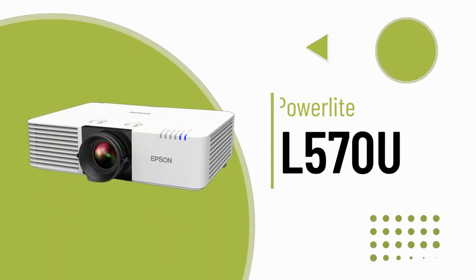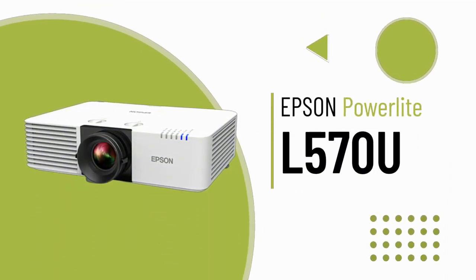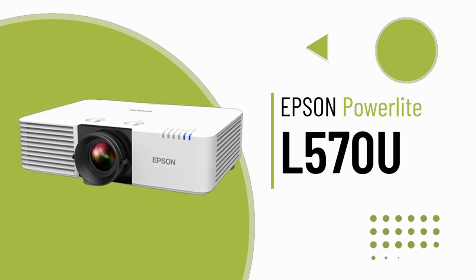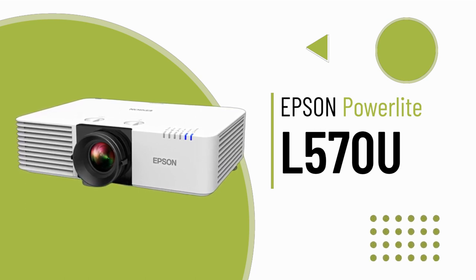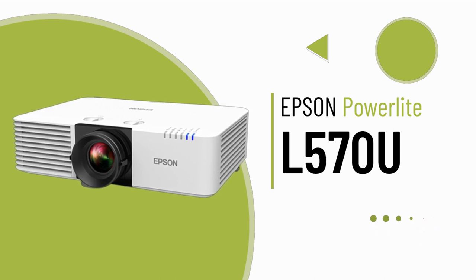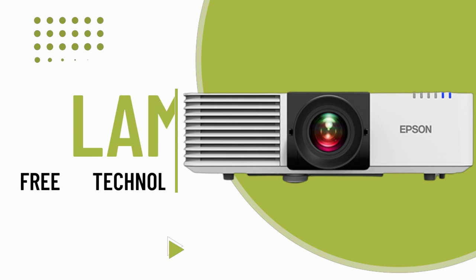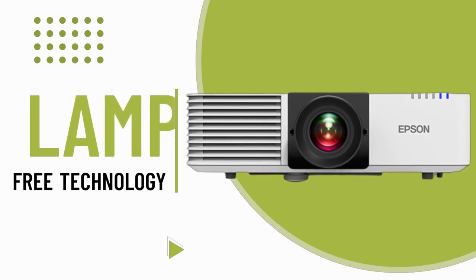The PowerLight L570U Laser Projector brings clear and detailed images to meeting rooms and classrooms. With native WUXGA resolution and 4K enhancement, this lightweight and compact projector offers 5200 lumens of brightness for striking visuals, even up close.